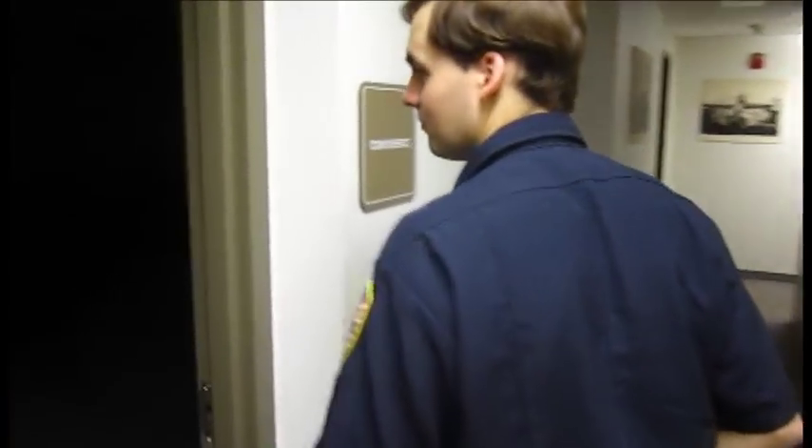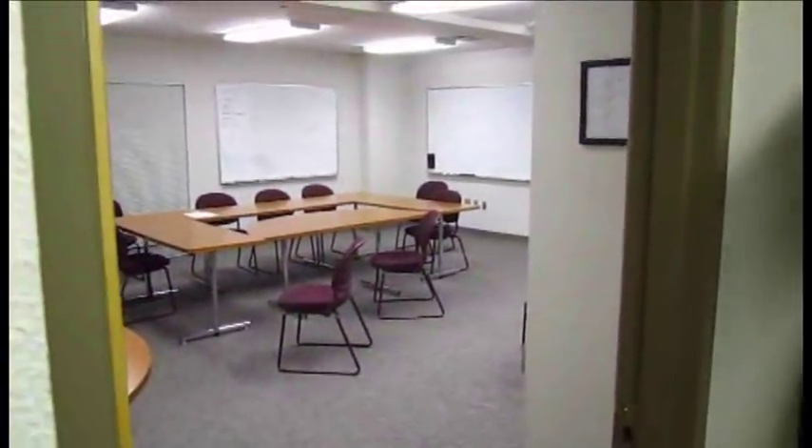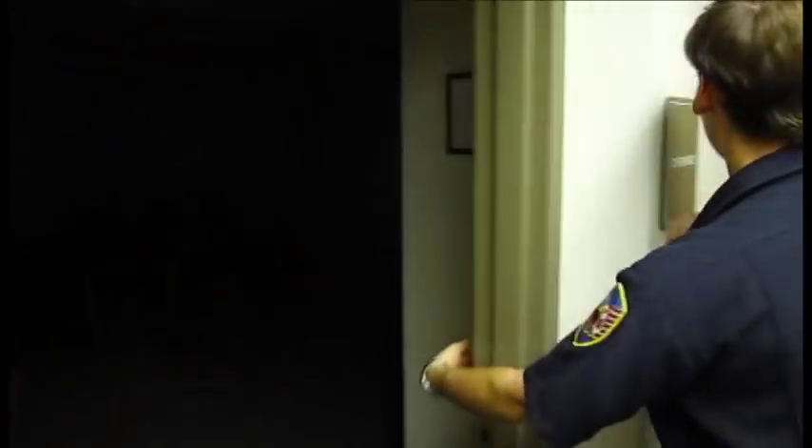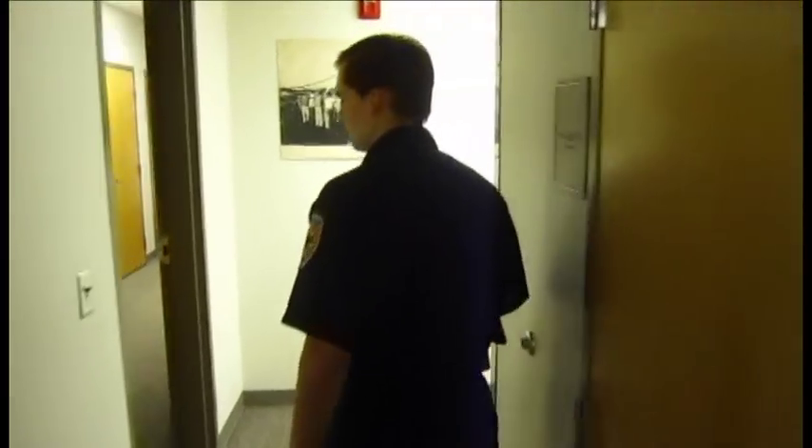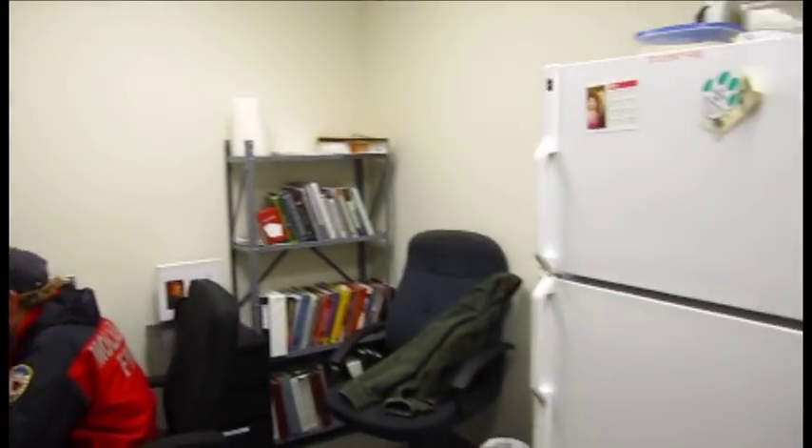A couple more old pictures as we go down the hallway. Conference room — not really a whole lot to see there. And just keep going down the hallway. This is the volunteer office that I can use for homework and store my food in here too.